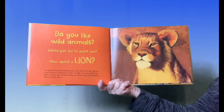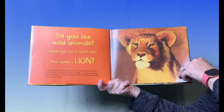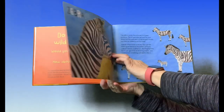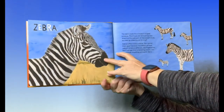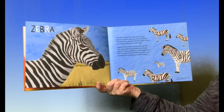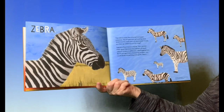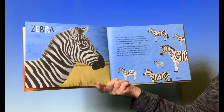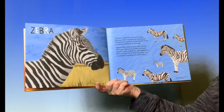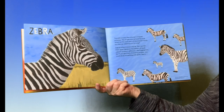Perhaps you should start with a gentler African animal, like a zebra. The zebra looks like a horse in striped pajamas. The stripes are vertical, up and down, on the main part of the animal's body, but they go sideways on his rump. Zebras often travel in herds. You can tell them apart because the pattern of each zebra's stripes is different, like fingerprints.